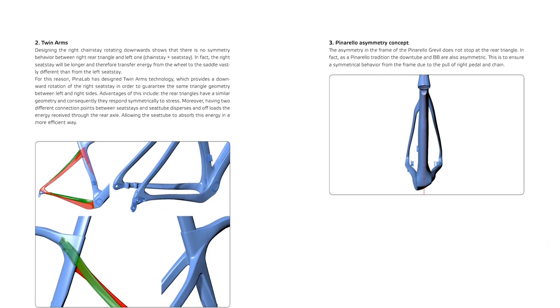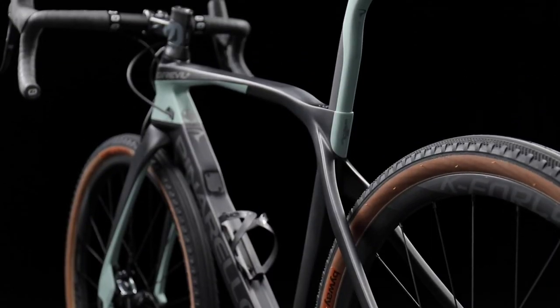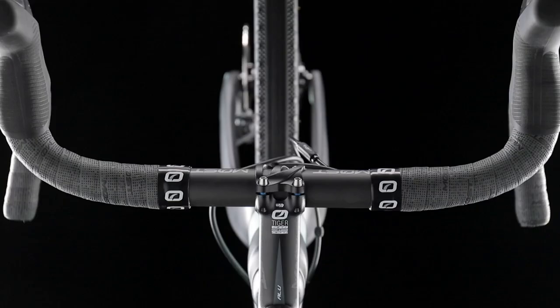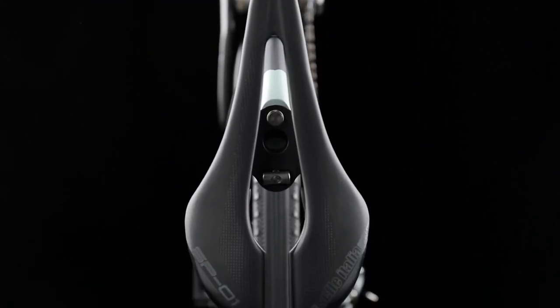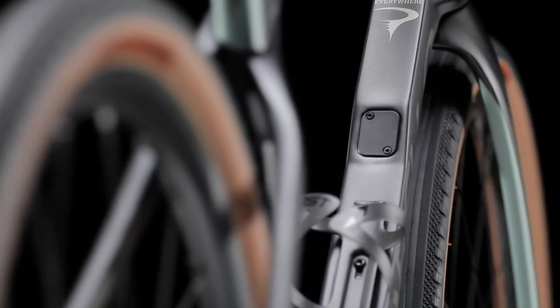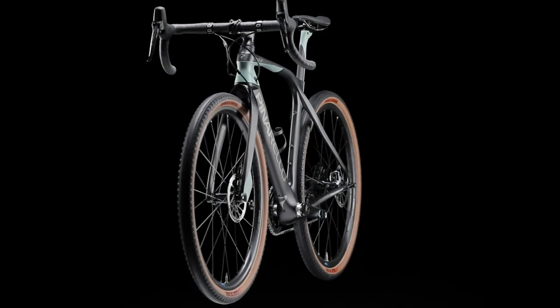Perhaps one of the most interesting features about the Greville is the asymmetry within the frame. Take a look at the seat stays. Asymmetry is not something that's new in bike frame design — a lot of frames use it, and rightly so. The forces developed by the drivetrain, because it's on one side, are asymmetrical. But this bike takes it to a whole new level. Look how staggered it is at the back — it always looks lopsided.